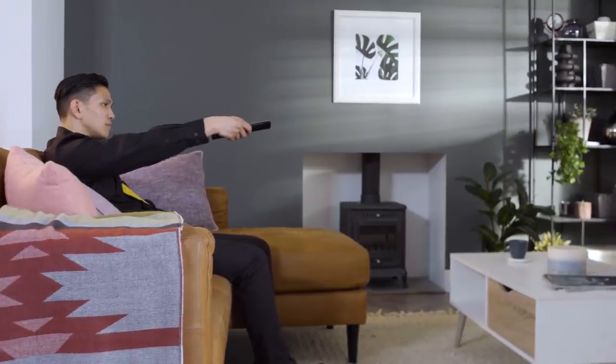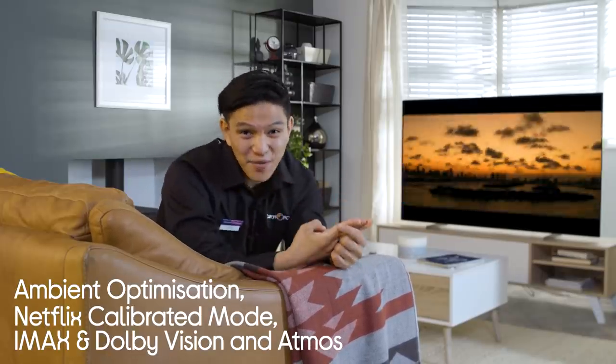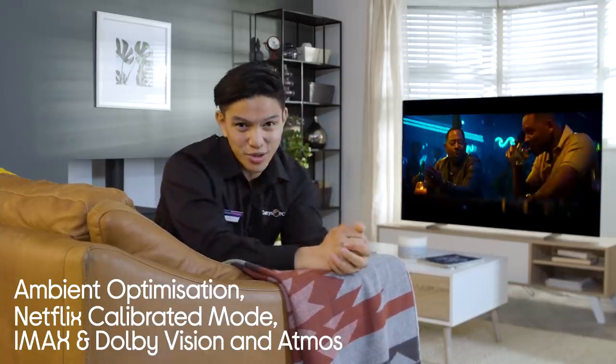Whatever you're watching, you want to make sure you're seeing it exactly as its creator intended. The Sony A85 is loaded with tech to bring that cinema-style experience into your home. That means you get ambient optimization, Netflix calibrated mode, IMAX Enhanced, Dolby Vision and Dolby Audio. Popcorn not included.